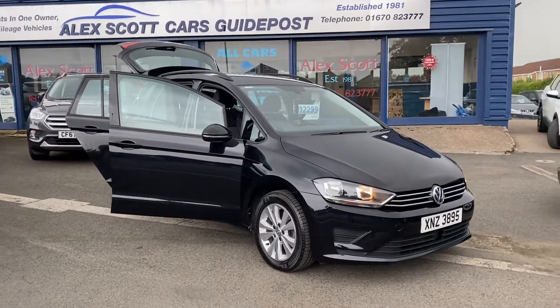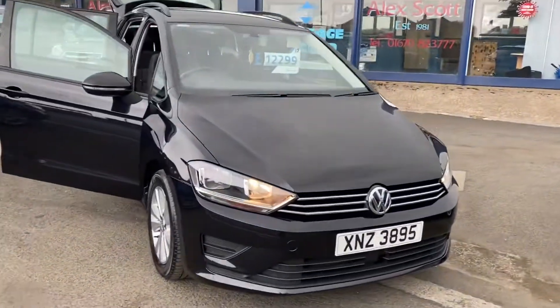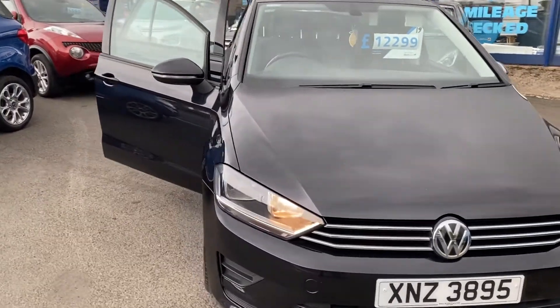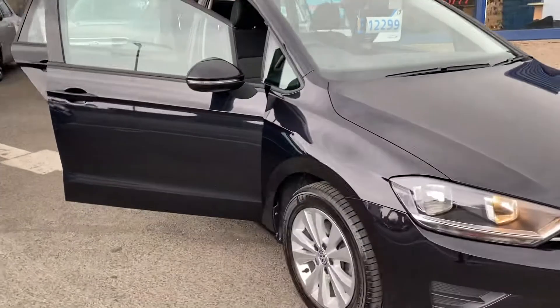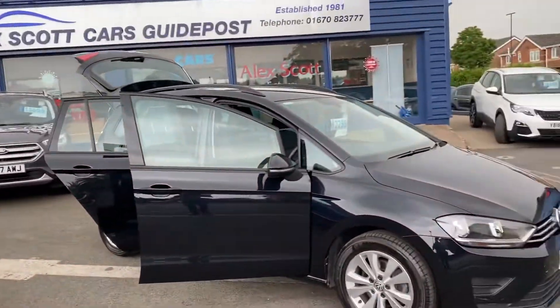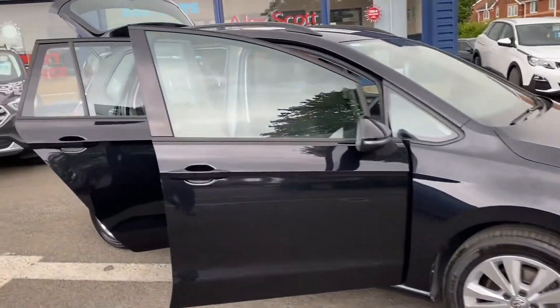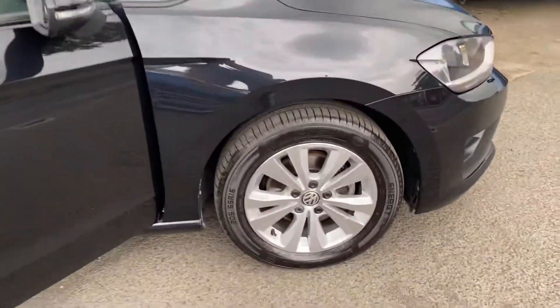Welcome to Alex Scott Cars. Today we have a Volkswagen Golf SV — the bigger-sized Golf. It used to be called the Golf Plus, but now they've renamed it to the Golf SV. This one is a 1.4 petrol engine.